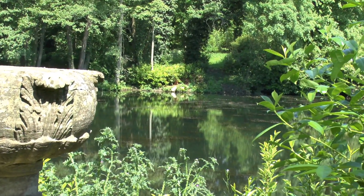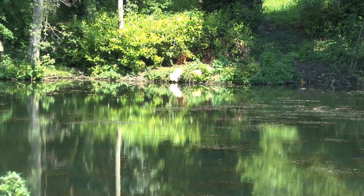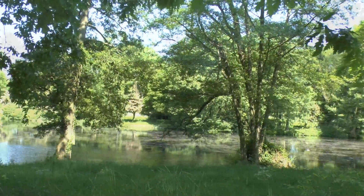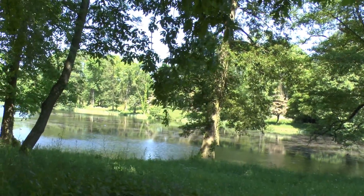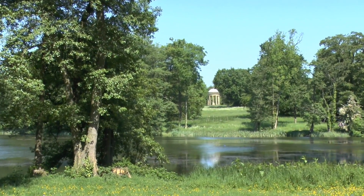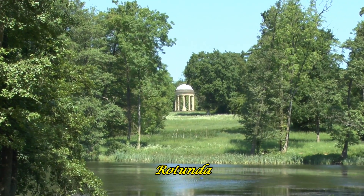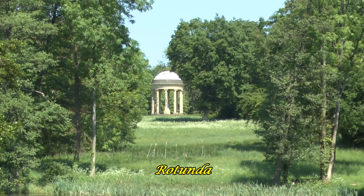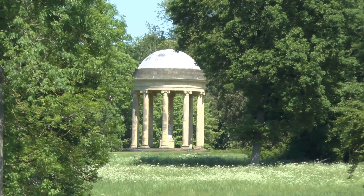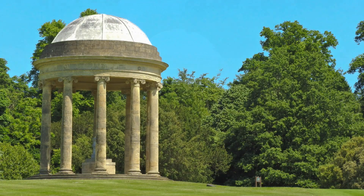The estate actually goes back something like a thousand years. It's really a marvellous place to walk around. If you like architecture, lakes, landscape gardens, and interesting monuments, there's always something different to look at as you walk around the paths through the grounds.